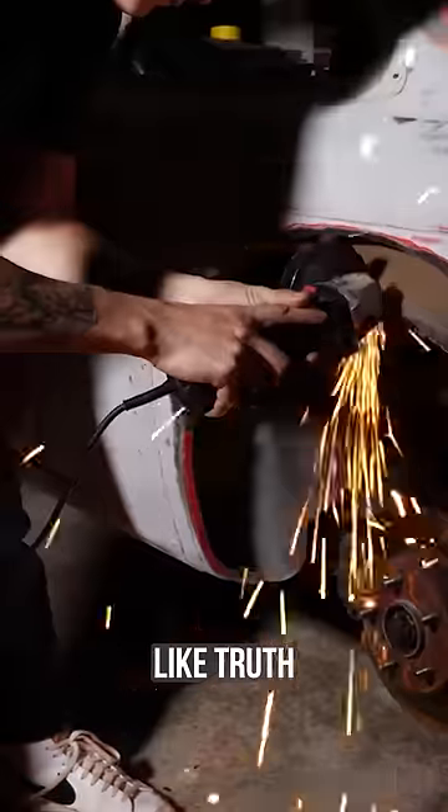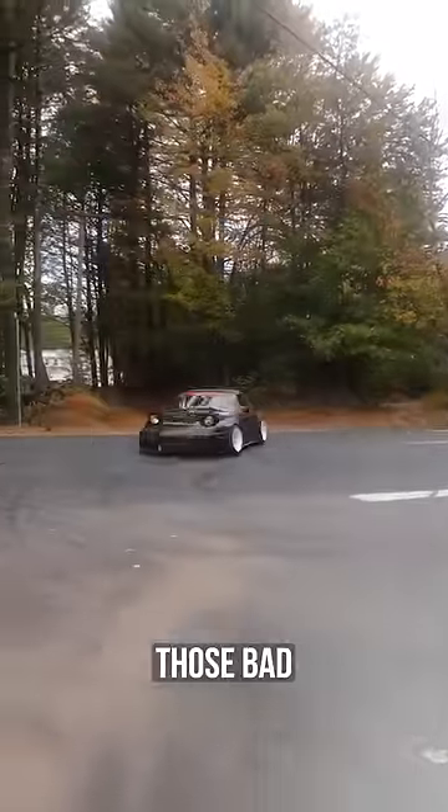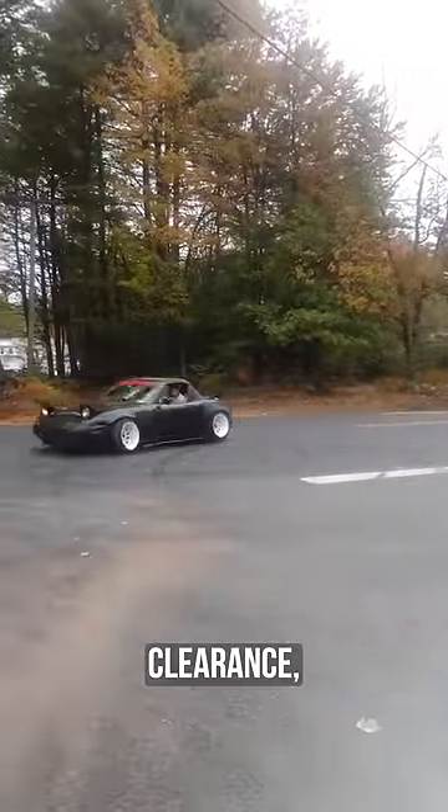Now, mod your car however you like — truth be told — until you start throwing over fenders on cars that don't need them with wheels that are stock. Miata owners, I'm looking at you. Those bad boys are meant for you to have wider wheels and tires and you actually need the clearance, not a three inch spacer on 15 by sixes. Come on now.